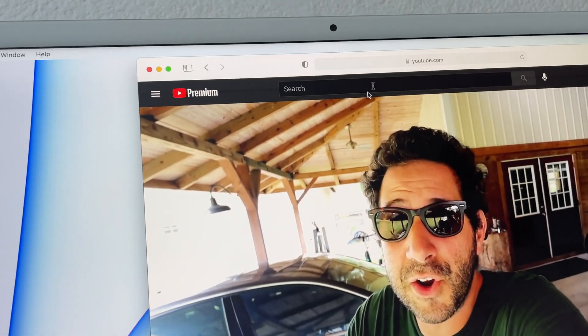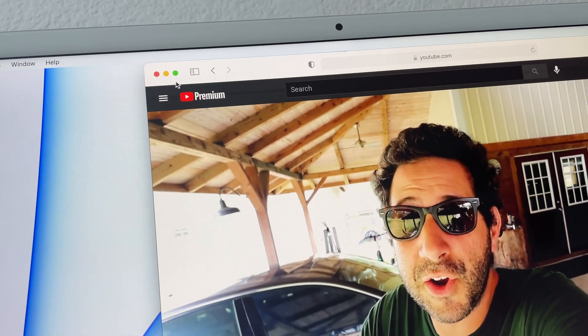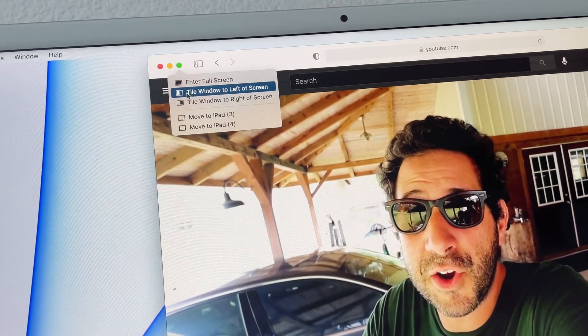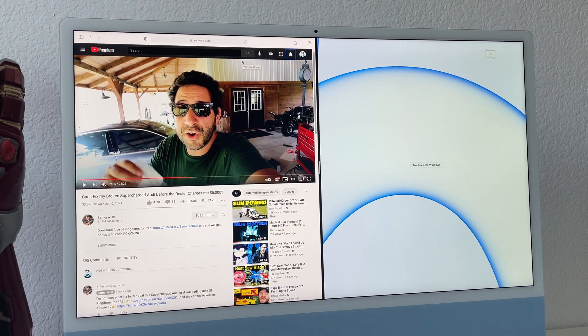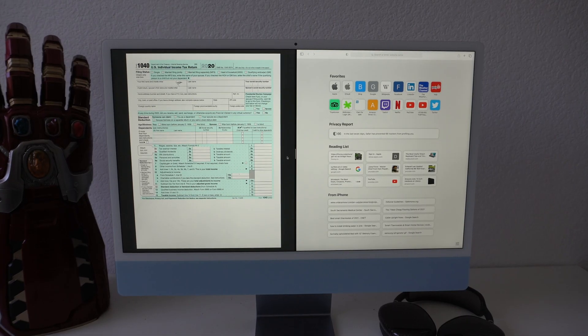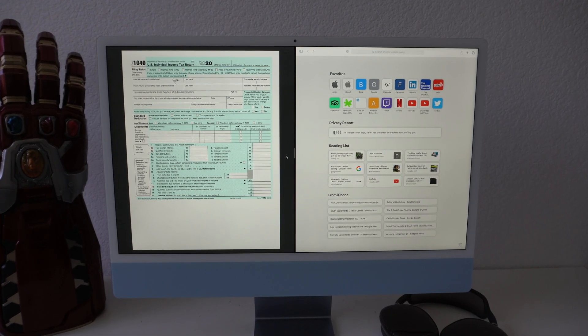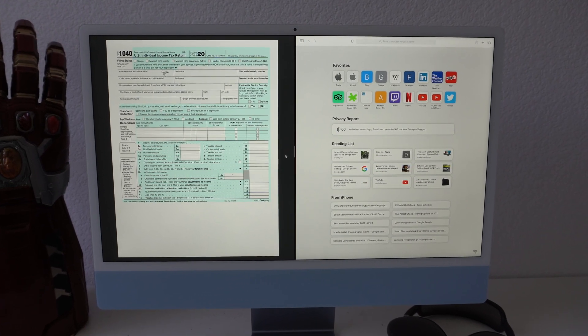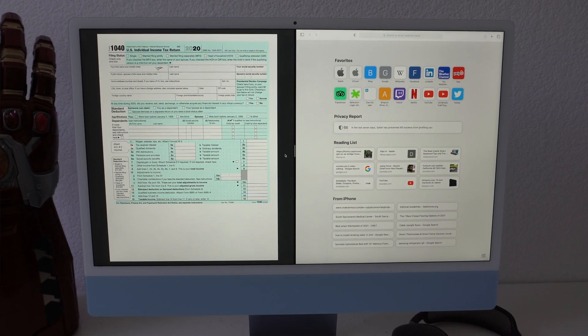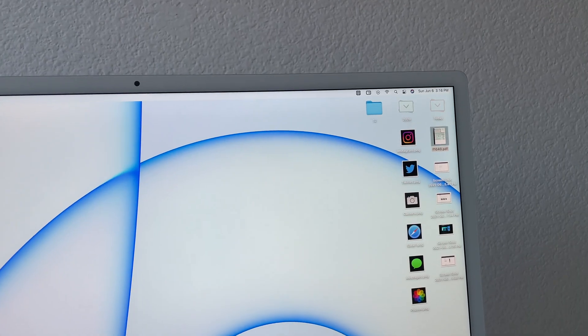A feature a lot of people forget is that macOS has split screen built in — no third-party app needed. By hovering over the green circle icon on any window, you can enter full screen or split the screen to the left or right. This is a very useful feature if you're trying to utilize as much space as possible in your workflow, and it's really cool taking advantage of the 24-inch display the new iMac comes equipped with.